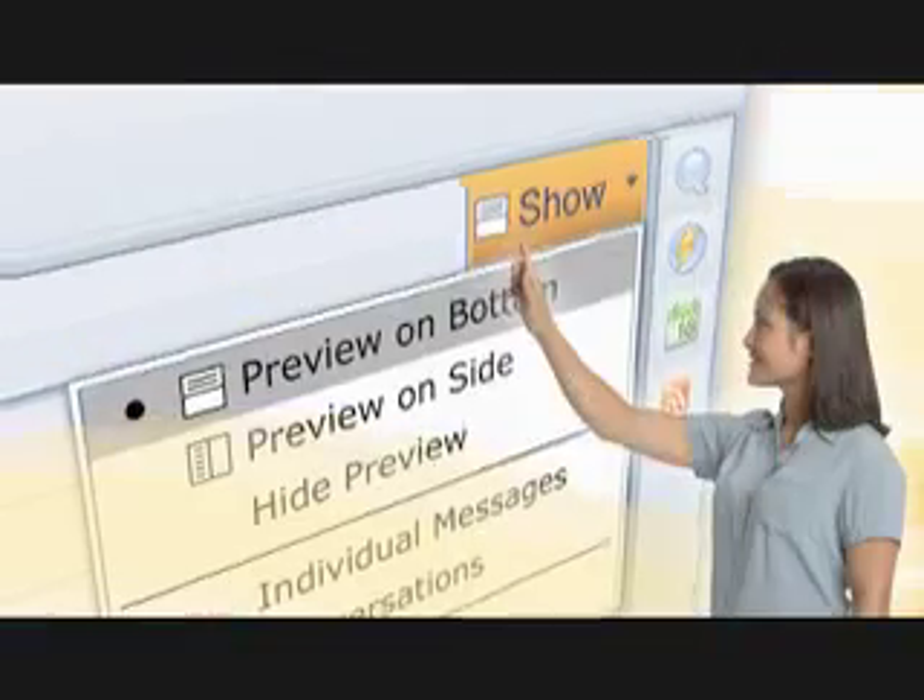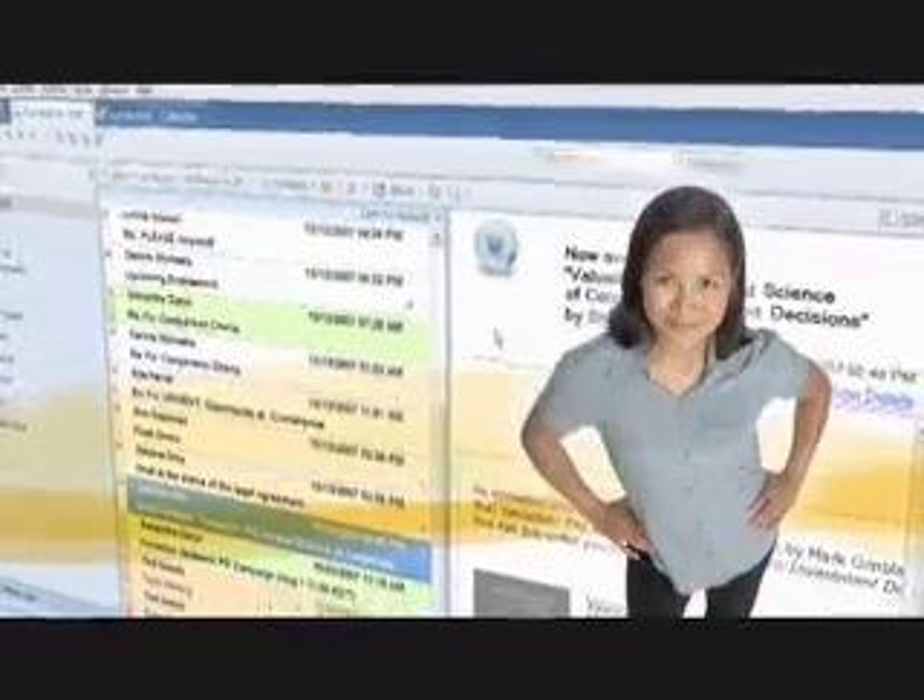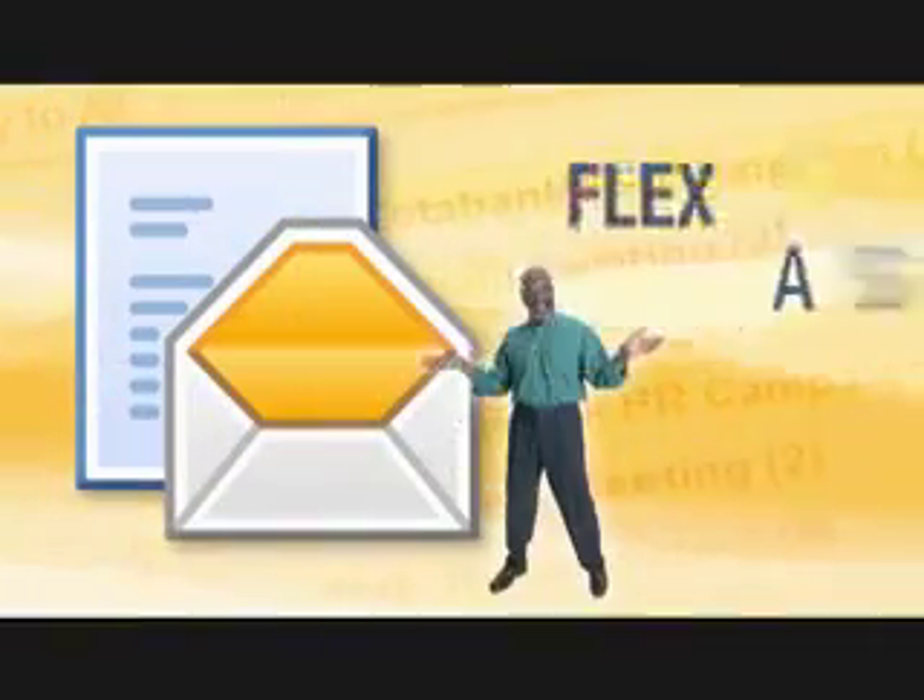Let's get started. Customize your views and work the way you want. I want to work this way. How about like this? There is some flexibility here.